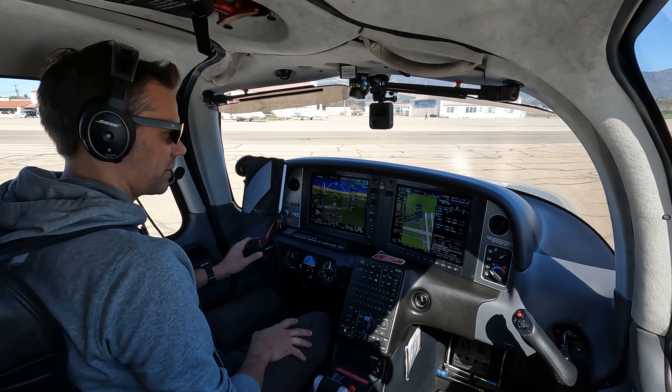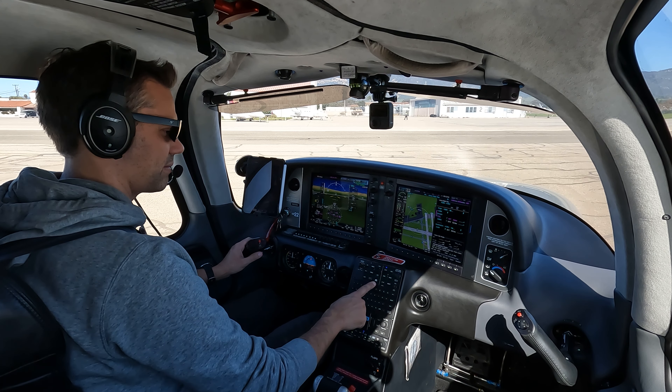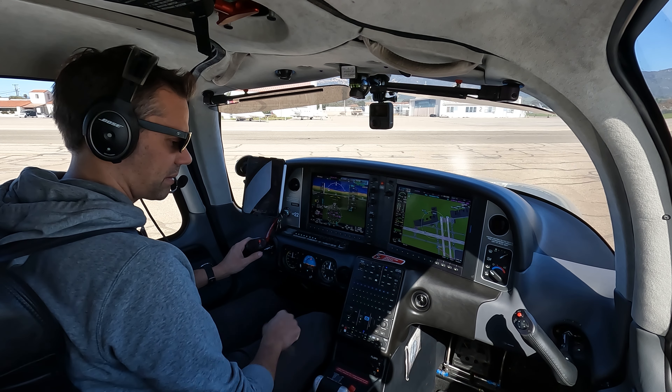Runway heading, vectors to Camarillo, then Van Nuys. Takeoff go-around, arm heading mode, and flight level change. Bravo and 5, turn up please.